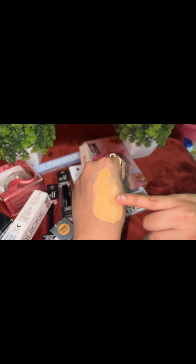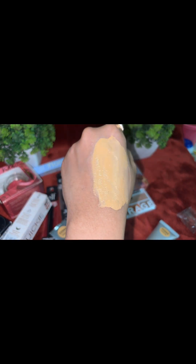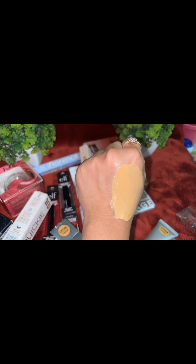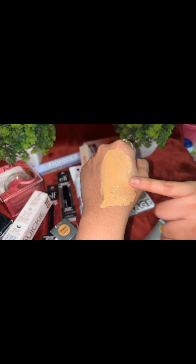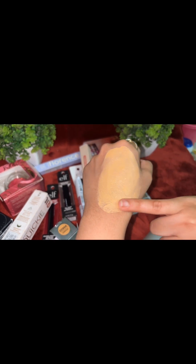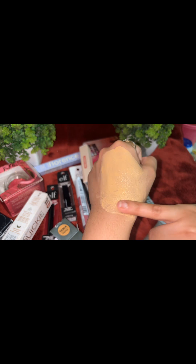It's giving a nice and flawless base. Unfortunately, this color is very dark for my skin tone because it has a whole yellow undertone, and my skin tone is literally neutral to cool. I won't use it in summer. But in terms of coverage, it's giving good coverage — medium to full coverage I would say. The consistency is non-sticky, easily blendable, and not heavy.